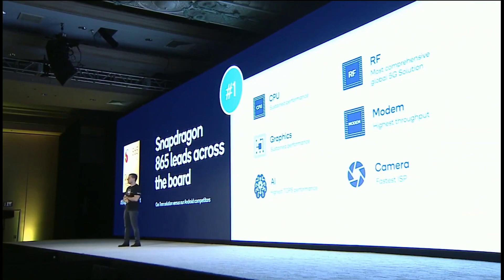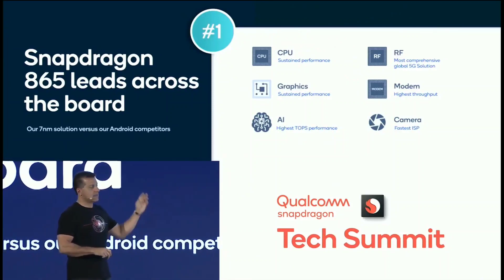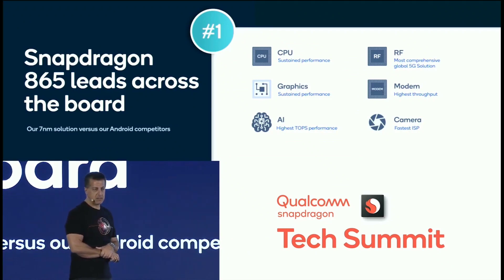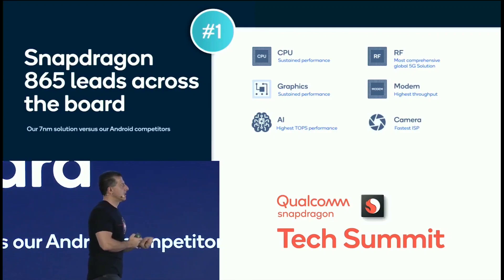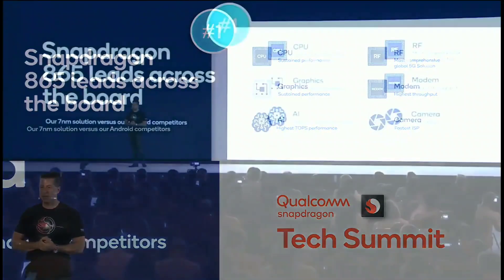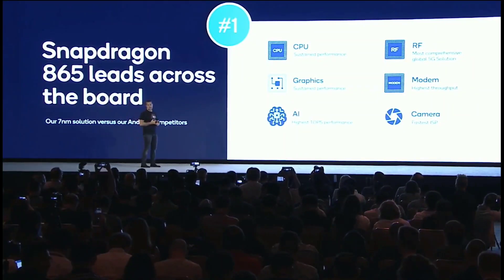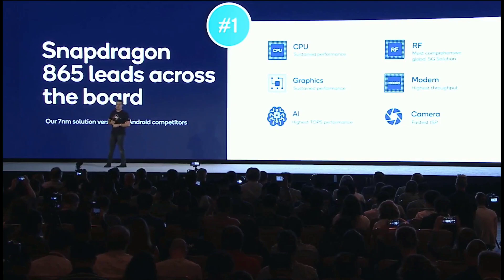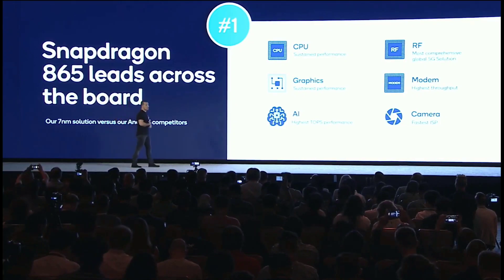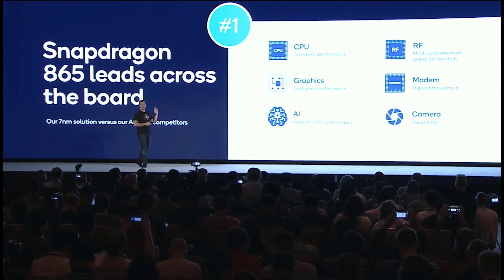Looking at the overall performance of the Snapdragon 865 across all categories, we're number one. CPU and GPU sustained performance — people play games for 30 minutes, so sustained performance is very important — number one. AI capability at 15 TOPS, number one. RF completeness and subsystem capability, number one. Modem capability at 7.5 gigabits per second for the X55, number one. Camera capability at 2 gigapixels per second, number one. Undoubtedly, we are number one in all of these categories.